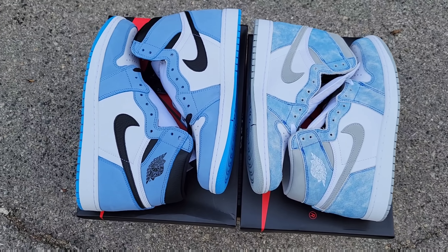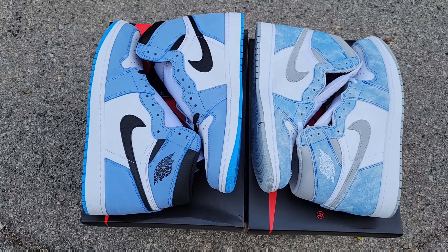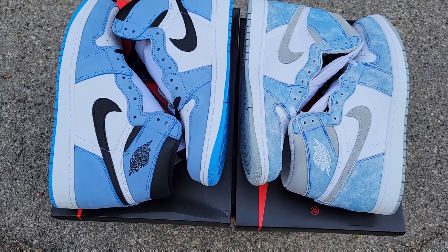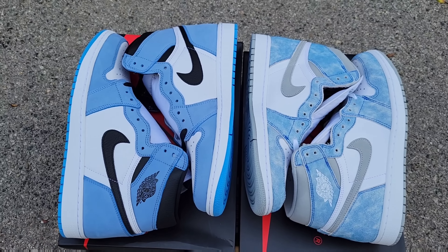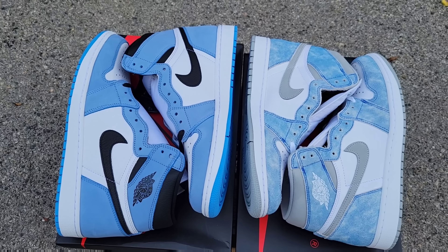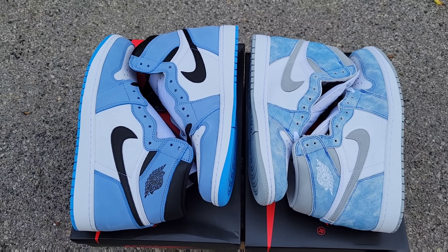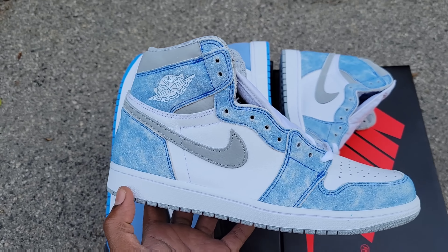Okay ladies and gentlemen, out here in the sunlight — these shoes are looking excellent. I want to get your opinion on both of them. Let me know what you guys like. If you had a choice to pick one of these to go home with, which one would you buy at retail? We got the Jordan 1 High University Blue, also known as UNCs, and then we got the Jordan 1 High Hyper Royal — which are super fire, look even better than I thought from the images. Let me know what you guys think in the comments. The Hyper Royal, man.